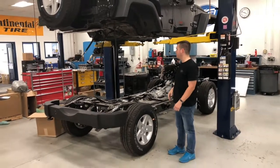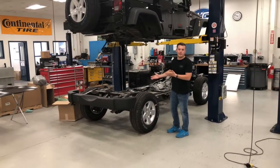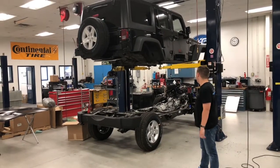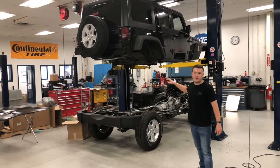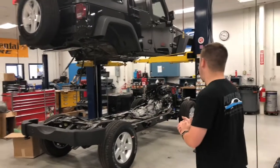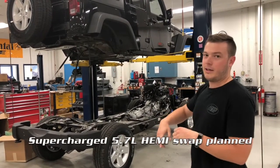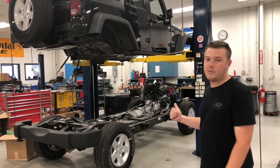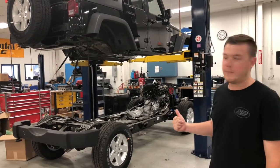If you didn't know, Jeeps are really just big Legos — so take that piece separate from the bottom. We have exciting news: we're taking the V6 out and putting a 5.7 Hemi in with a supercharger on top of it. This Jeep will be going back up to Virginia with our friends at Wells Custom Jeep.